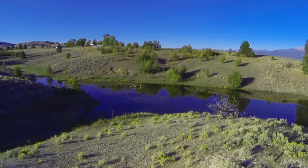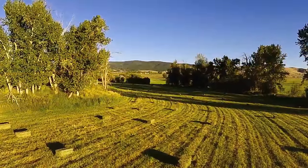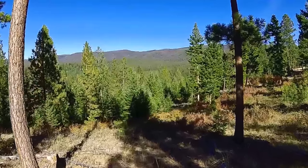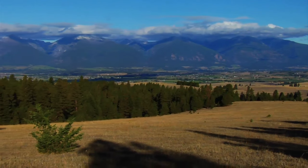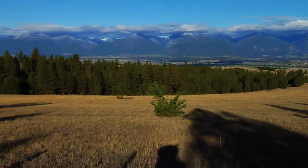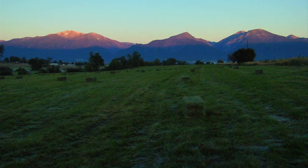The diverse terrain includes irrigated meadows, lush pastures, and open rangelands that evolve into foothills as they ascend the timbered slopes of the Sapphire Mountains. From there, the panoramic views of the Bitterroot Mountains to the west, towering above the valley below, are nothing less than awesome.